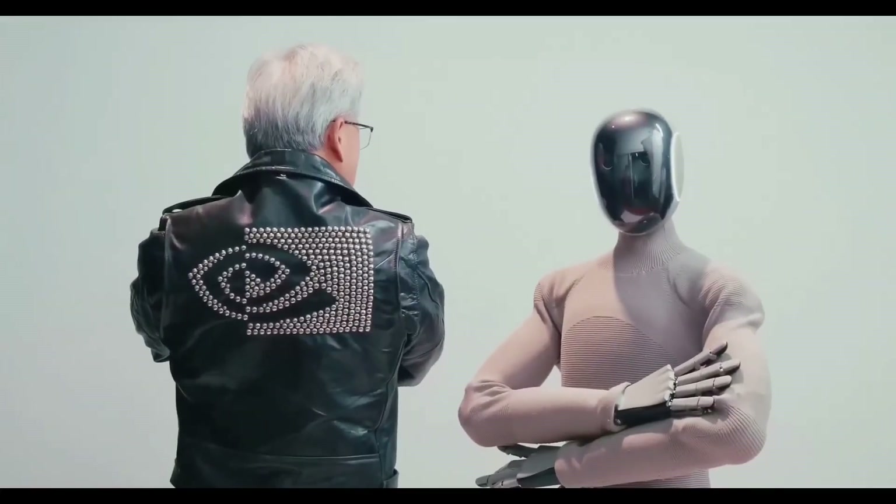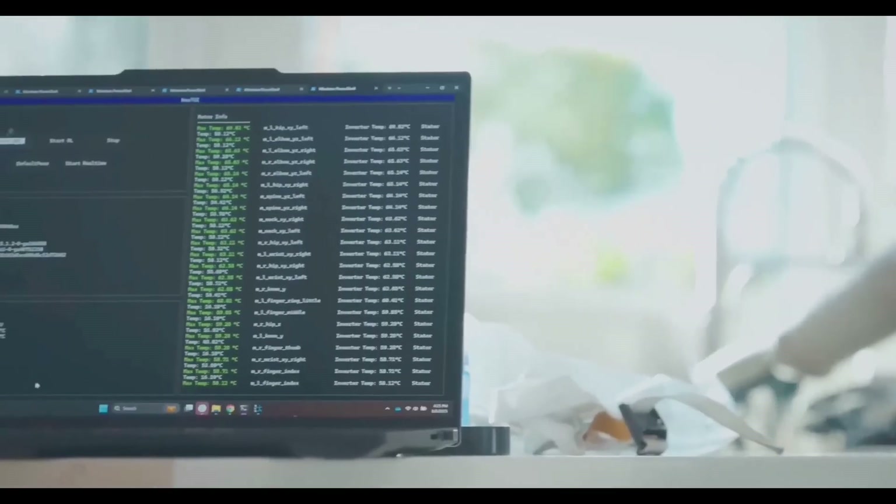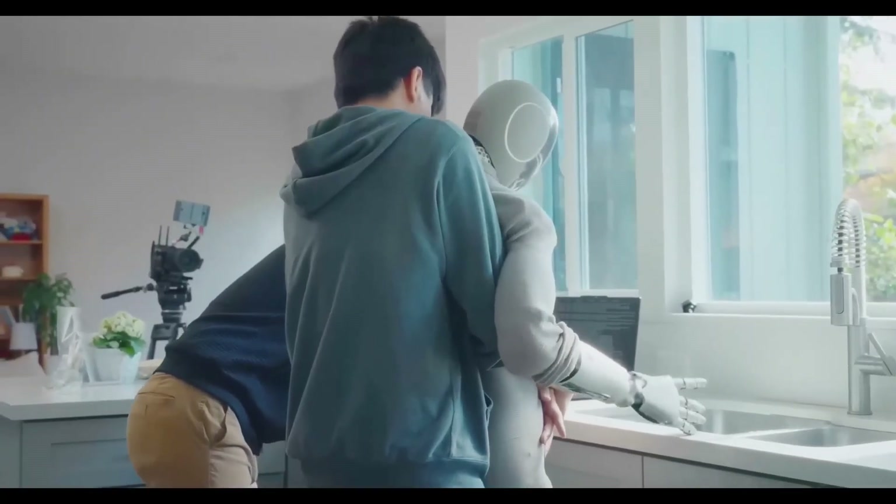the robot can predict actions, walk with a human-like gait, and interact naturally through contextual body language with a custom-built language model. Planned for early home tests in 2025, NeoGamma could revolutionize home robotics with an estimated price range of $20,000 to $30,000.